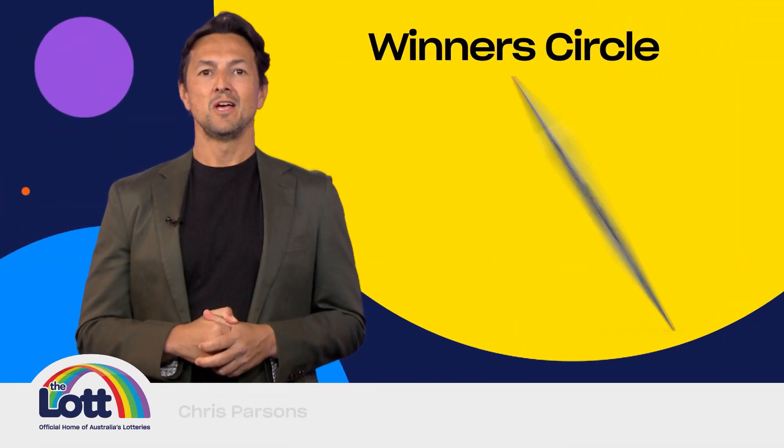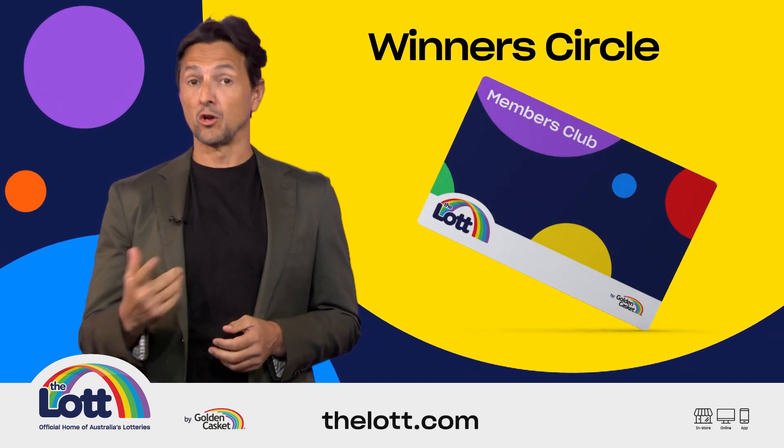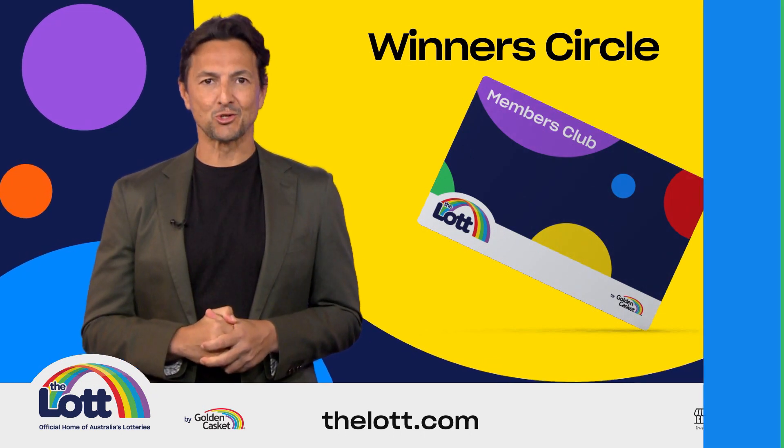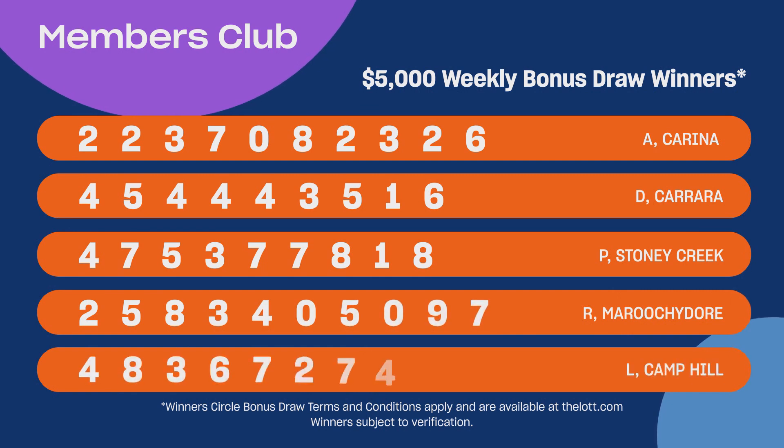Hi, Chris Parsons here and welcome to another Winners Circle Bonus Draw. When you use your Members Club card to buy your lottery entry, either in store or online with a linked card, you'll receive one entry into the weekly bonus draw for every dollar you spend. See thelot.com for full details.